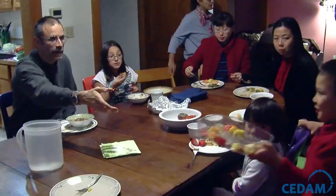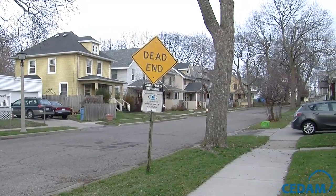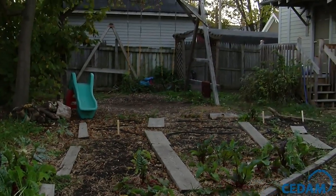Traditional co-housing involves a group of people getting together, looking for a piece of property, purchasing it jointly, meeting for a long time to decide how they're going to design the space — where the residences go, where the green space is, where the parking is. But what we've done is buy existing homes in a densely built downtown, and we're part of the fabric of an existing community and we're not separate at all.